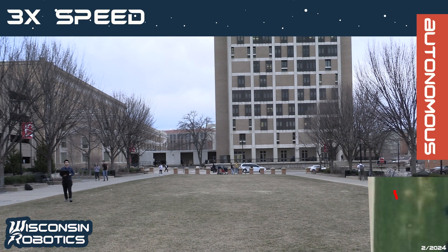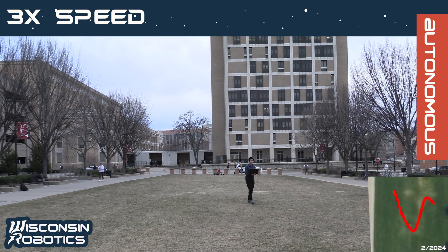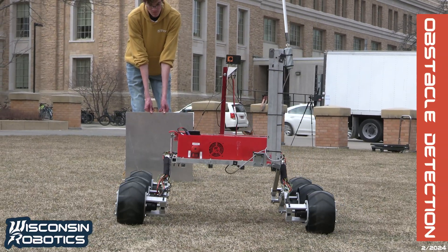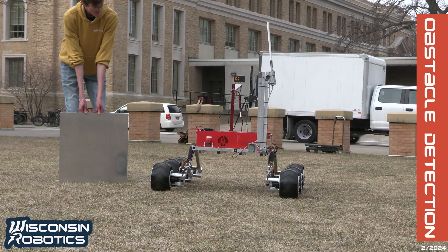To tackle the autonomous navigation challenge, Nebula's software uses a finite state machine that cycles between navigation, search, and target approach states. The autonomous system uses a differential RTK GNSS module for centimeter-accurate positioning when traversing to mission waypoints. During navigation, a LiDAR module on the rover is used to detect incoming obstacles and avoid collision.